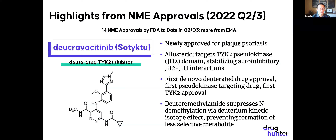One molecule I have to mention is deucravacitinib, or Sotyktu. It's newly approved for plaque psoriasis and it's an allosteric inhibitor. Even though it looks like it has a hinge binder and an active site inhibitor, it actually targets the pseudokinase domain — the JH2 domain — on TYK2. By binding to that second domain, it stabilizes auto-inhibitory interactions between the JH2 domain and the catalytically active JH1 domain, inhibiting JH1.